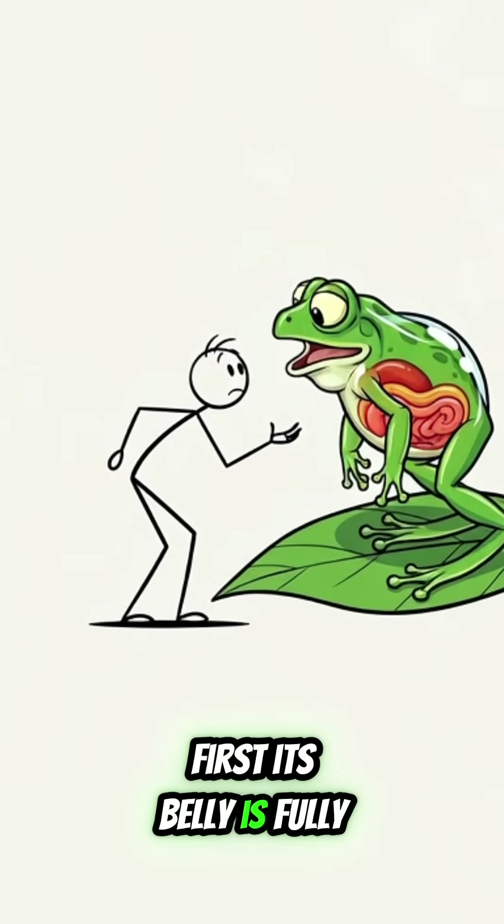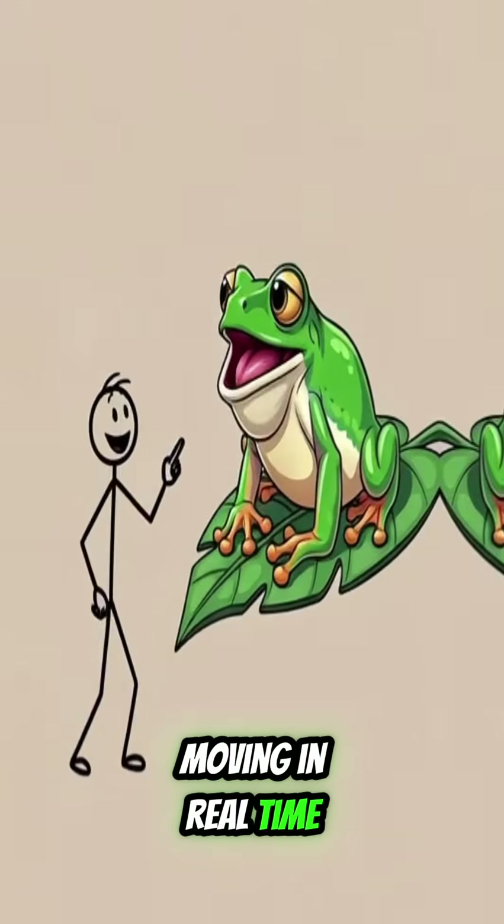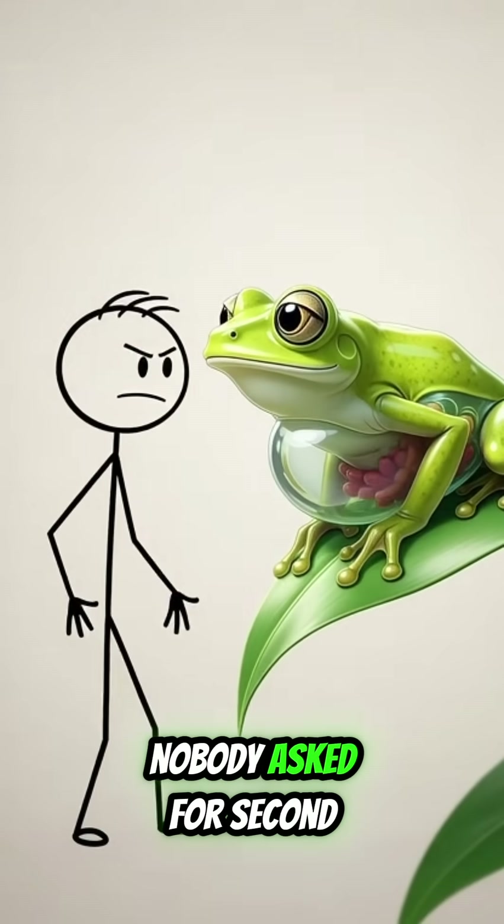First, its belly is fully see-through. You can watch its organs moving in real time — like a National Geographic episode mixed with a surgery live stream nobody asked for.